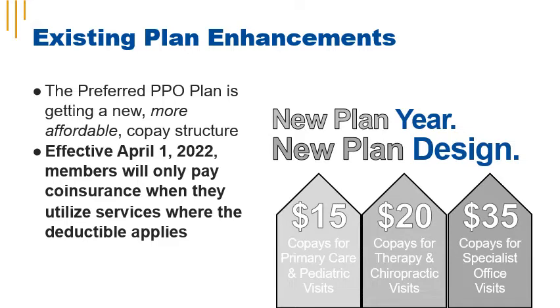That means that starting April 1, you'll only pay your co-insurance when you utilize services where the deductible applies.